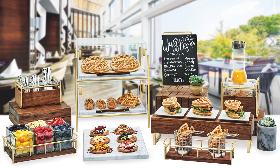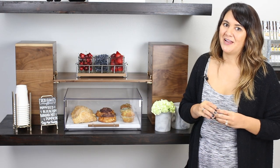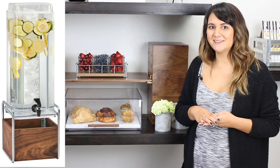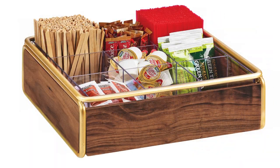Just like any of our other collections, this one has everything you need for any food presentation from start to finish, including beverage dispensers, chafers, condiment organizers, and more.